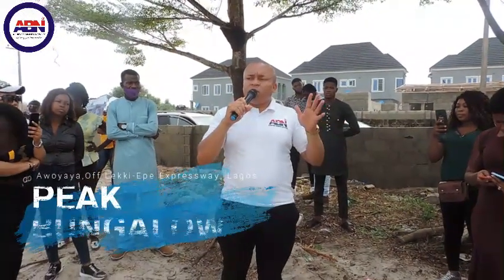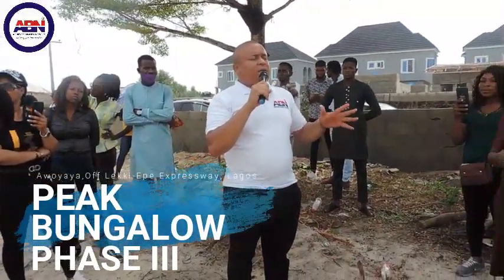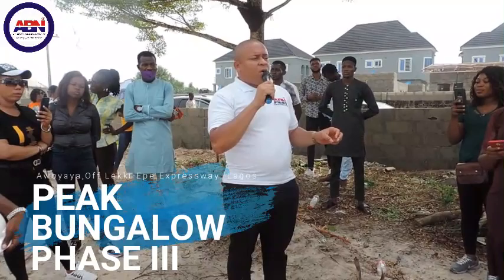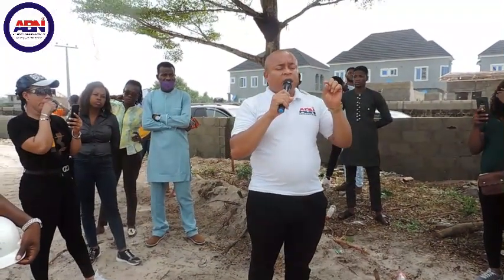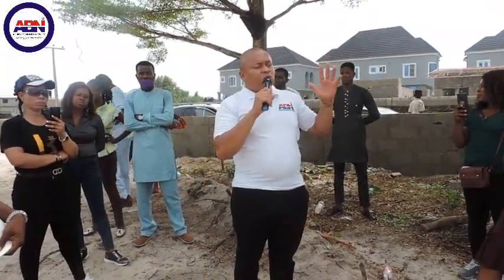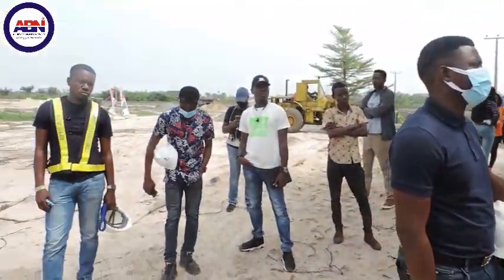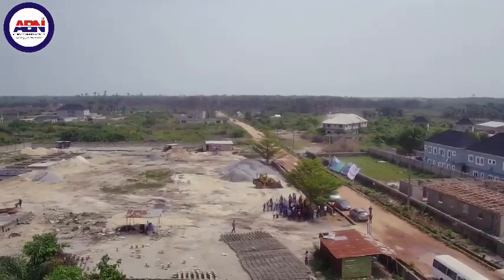Welcome to Pink Bungalow — that is where we are today. Here we have semi-detached and fully-detached bungalows. I will hand over to one of the engineers who will introduce himself and tell you more about this project. Remember, we have two types of products here: we are selling at Sea of O and also the bungalow.